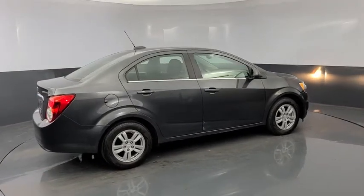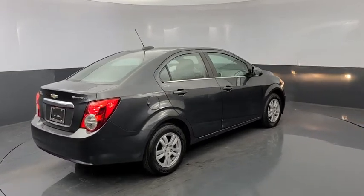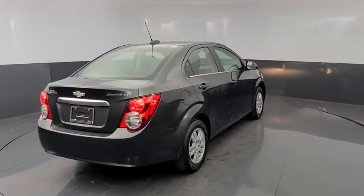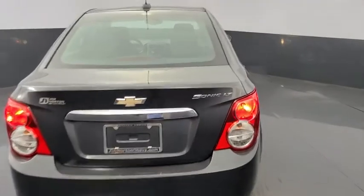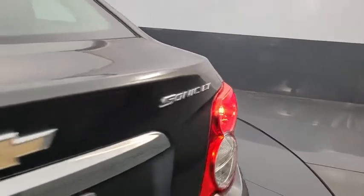Keyless entry, traction control, dual airbags, power steering, alloy wheels, aluminum wheels, rear window defroster, security system, power windows, compass, trip computer, electronic stability control.